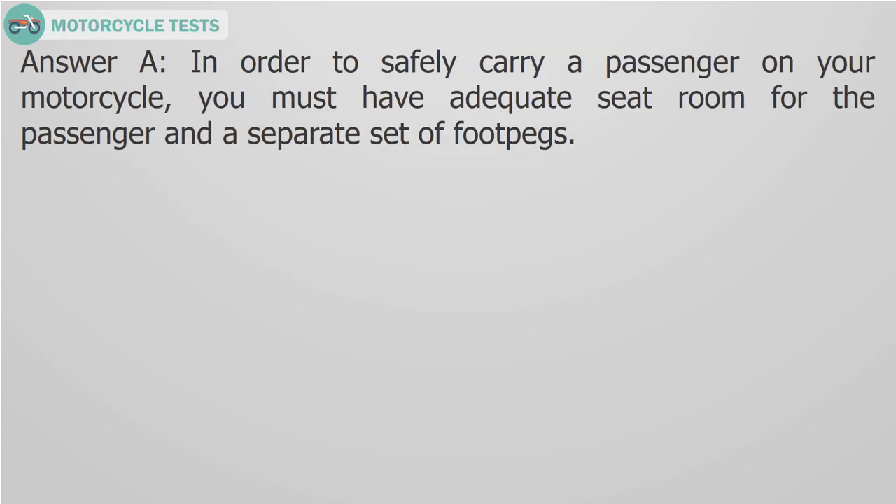Answer A. In order to safely carry a passenger on your motorcycle, you must have adequate seat room for the passenger and a separate set of foot pegs.